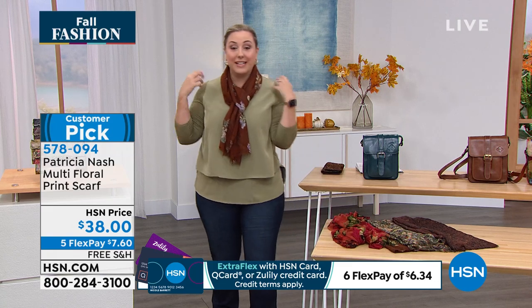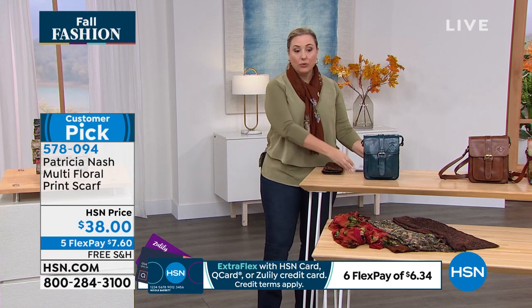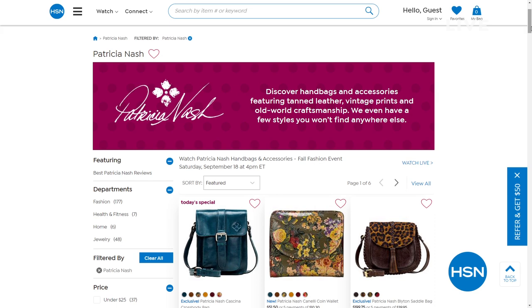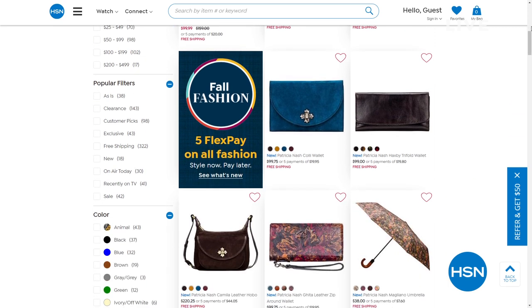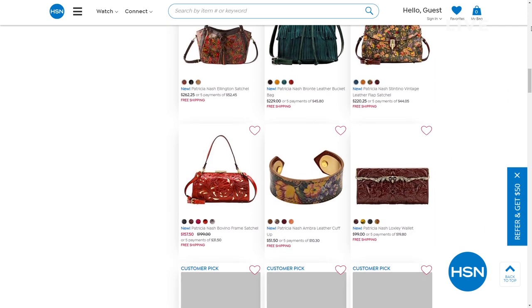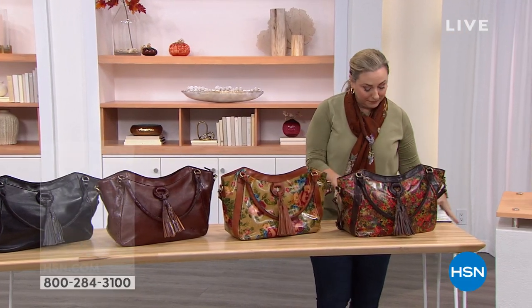One of my favorite ways is a denim jacket and then a great scarf — I think that looks amazing. So we're going to go to HSN.com and show you all of Patricia Nash. HSN.com is 24 hours a day, seven days a week. If you woke up at 3 a.m. and want to do some shopping, HSN.com is going to be there for you.